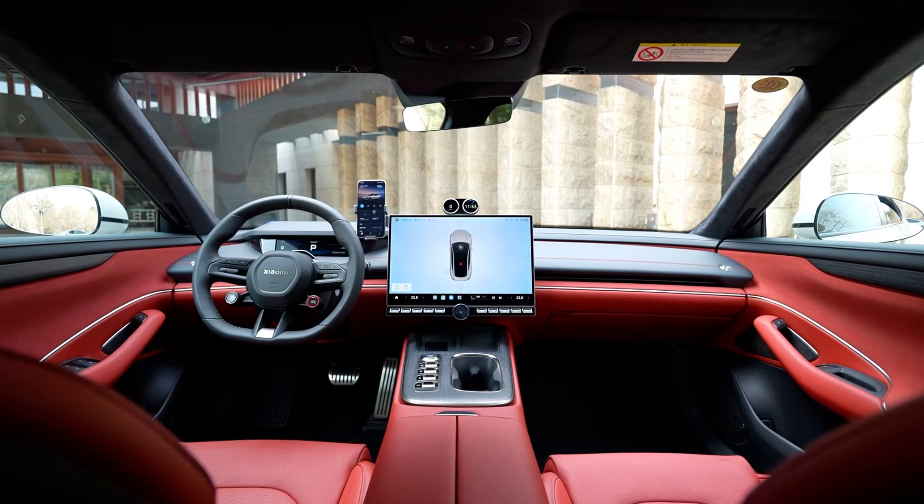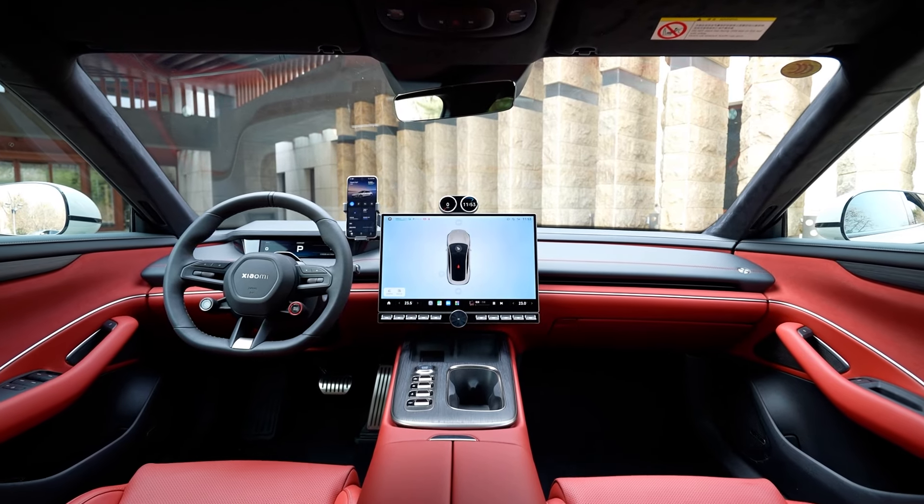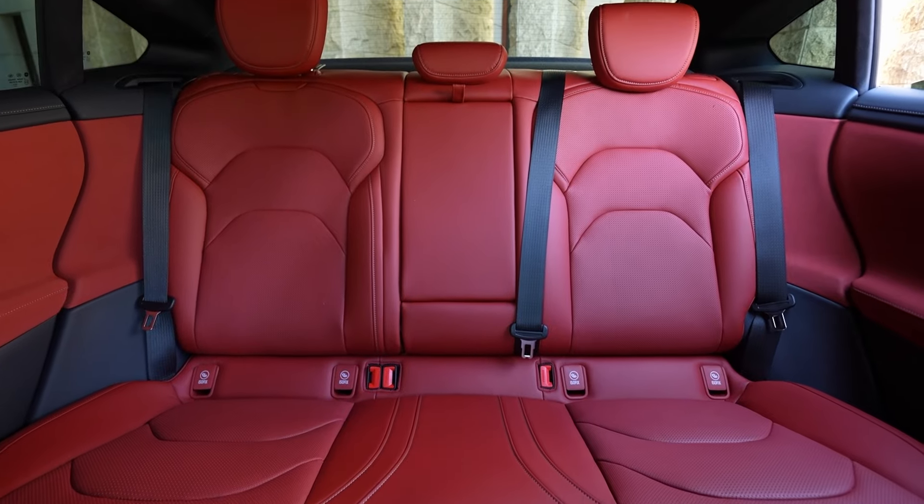Since I test drove the Max version, I will focus on comparing the Su7 with the ET5 that I own. In terms of handling, comfort, space, and ergonomics, the Su7 outperforms the ET5 without a doubt.